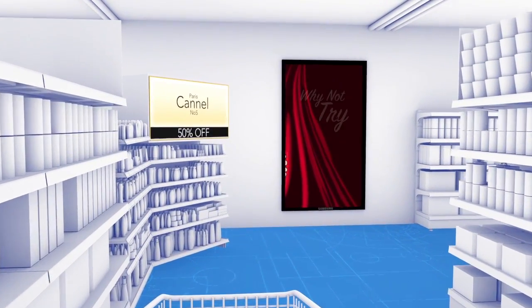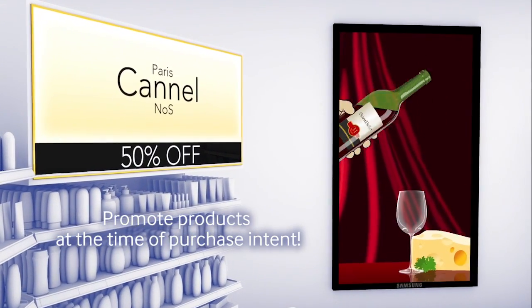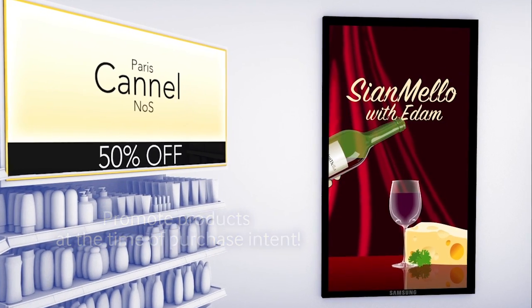Ads that know customers usually go to the perfume counter first, or tips about matching wine with cheese, with a little suggestion about exotic snacks too.